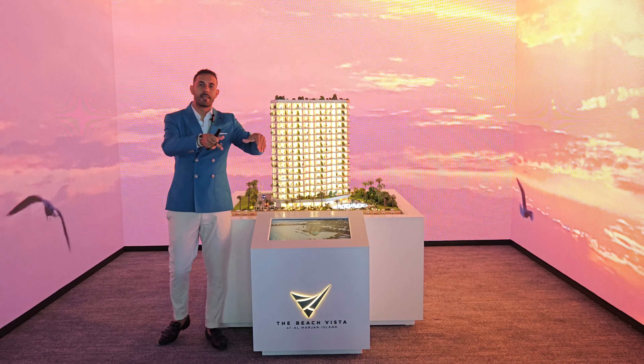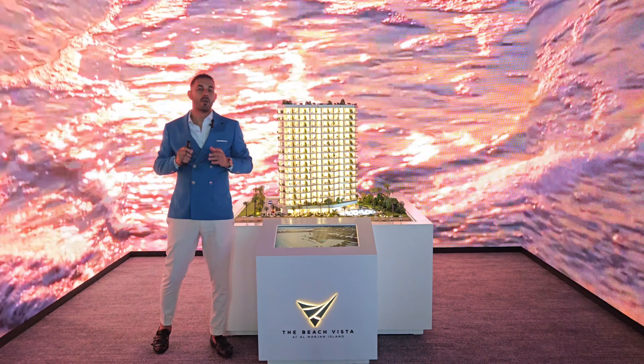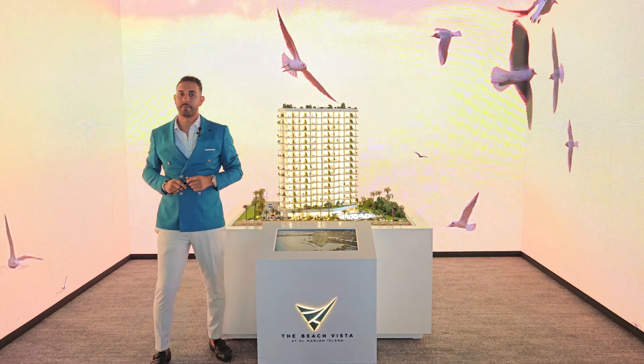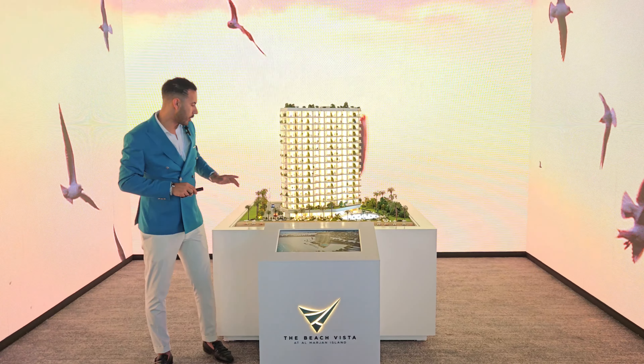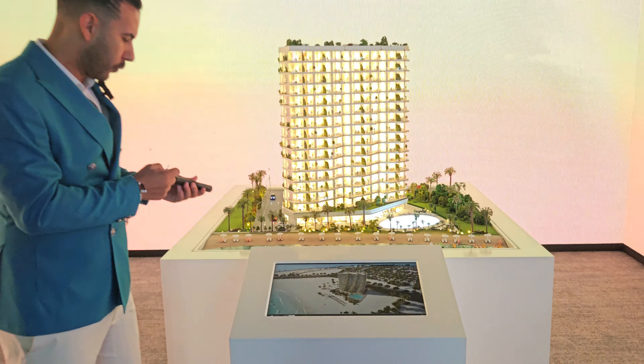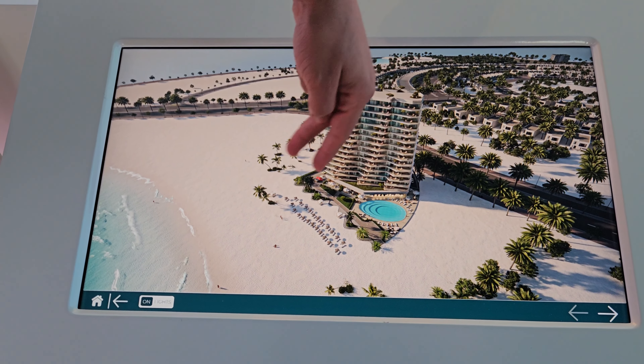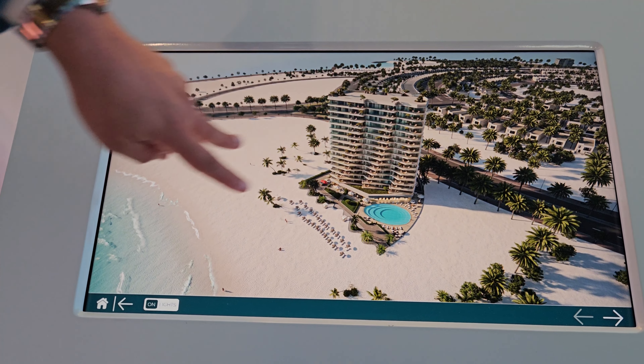It's next to Damac, the previous shoreline project. The project is also facing a full casino view. It consists of studios, one-bedroom, and two-bedroom apartments. This is the video of the project — this will be the plot, this is the project, and of course it's facing toward the casino. Now this is the project itself.